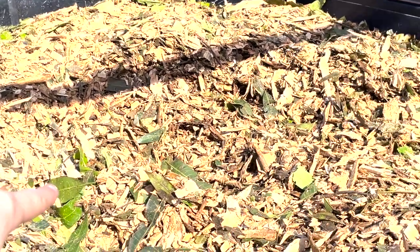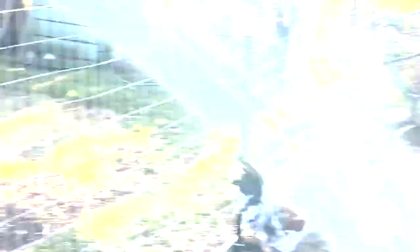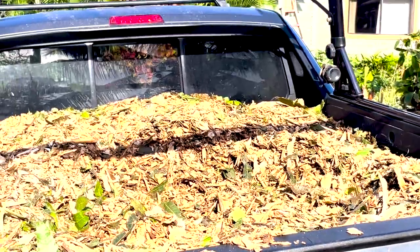We got a mulched-up mango tree — loading it in here, dumping it right there. It's a windy day. All right, that's the first load. Fortunately for you I can just cut to the next clip and it'll all be done, but not for me.